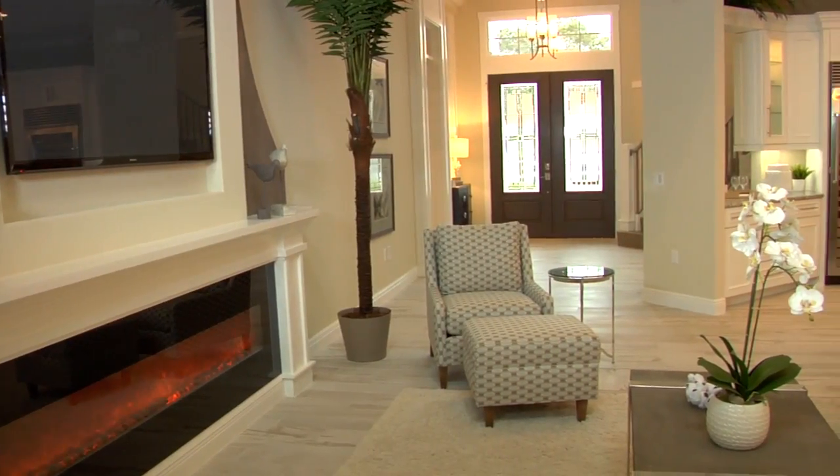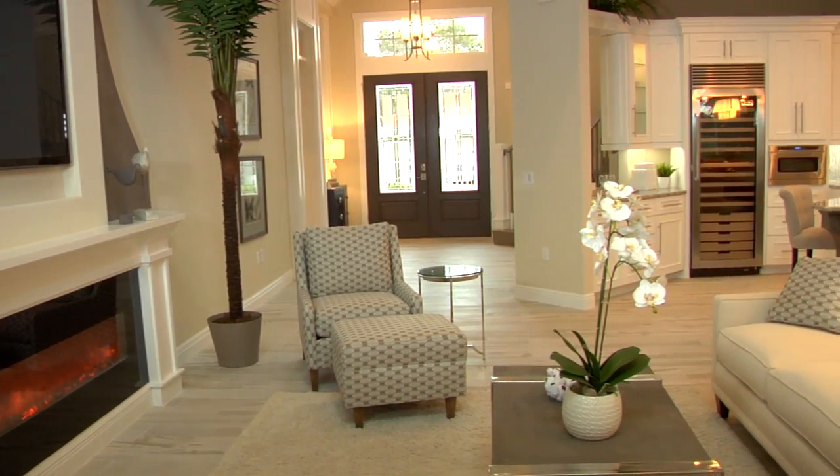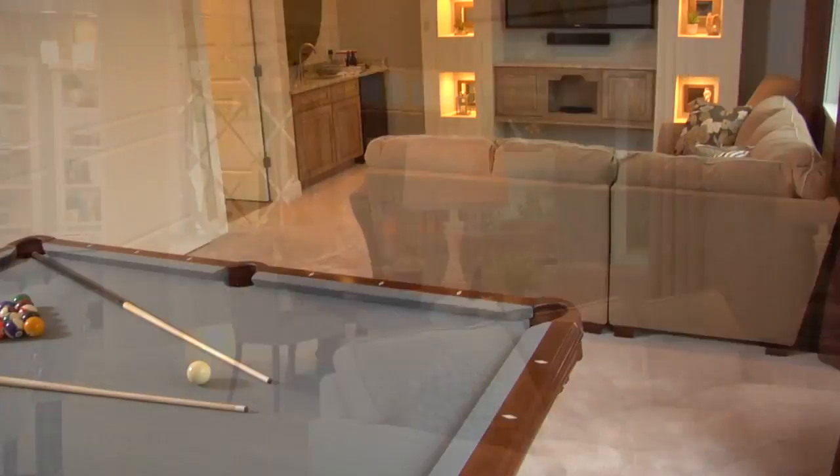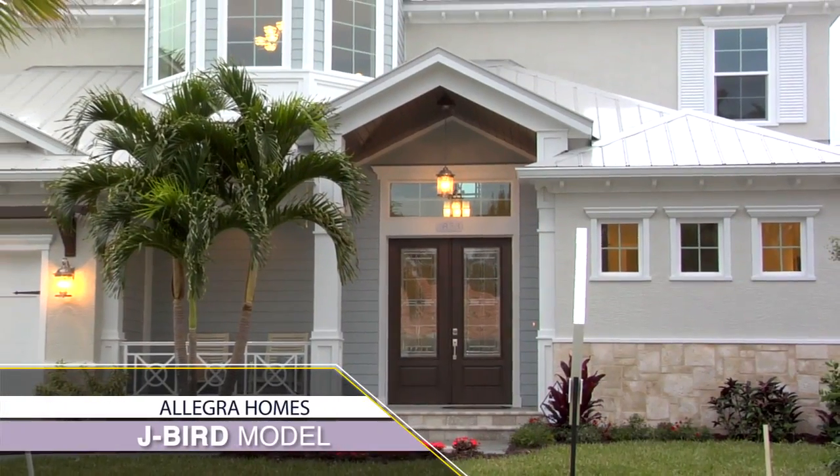During a parade of homes we are open from 10 to 5, Monday through Saturday, and Sunday from 12 to 5. Please come on out, see our model, and enjoy the Jaybird.